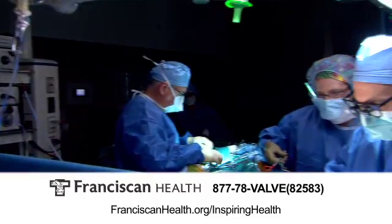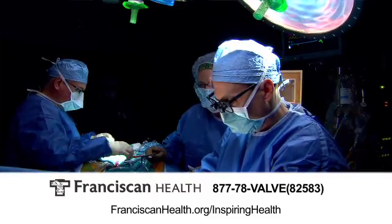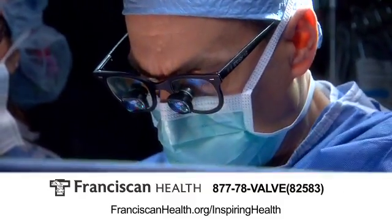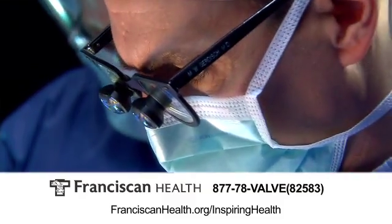Mitral valve repair is a term that covers a number of procedures that we do to the mitral valve to reconstruct it. The most common problem with the mitral valve is that it leaks. The most common reason for that is a set of disorders called degenerative mitral valve disease, and all of those are addressed with reconstructive procedures that range from reconstructing or replacing a portion of a leaflet, to working on what we call the chordae — the strings underneath the valve — and also reshaping the architecture or the shape of the valve overall.